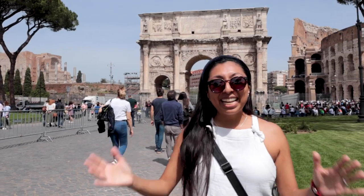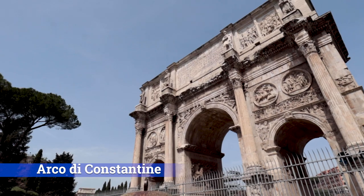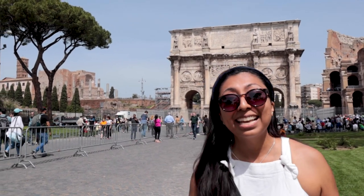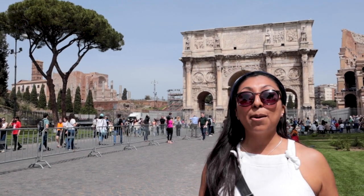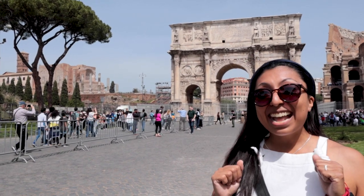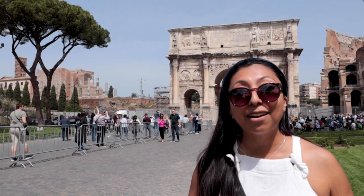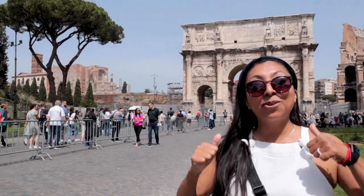We have made it to our next spot and this one's a very notable one. One of the cool things that most visitors do not know when they come to Rome is that the arch right behind me is actually the model for all other triumphal arches across Europe and the world. It is actually the inspiration for the triumphal arch in Paris, which is actually far more popular — but this is the inspiration for it, and now you know.